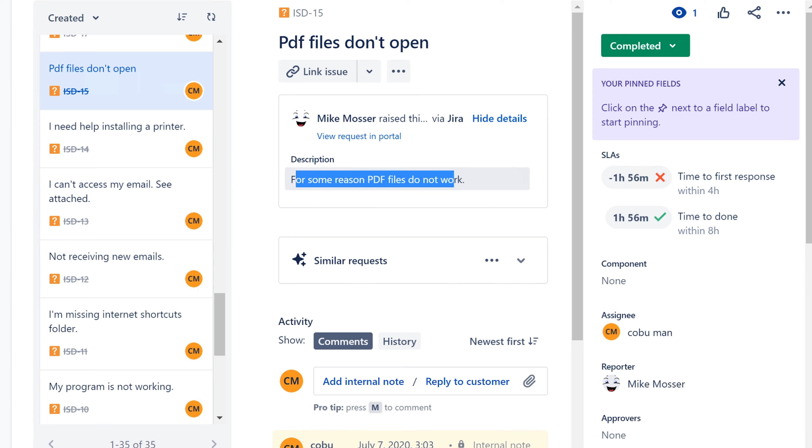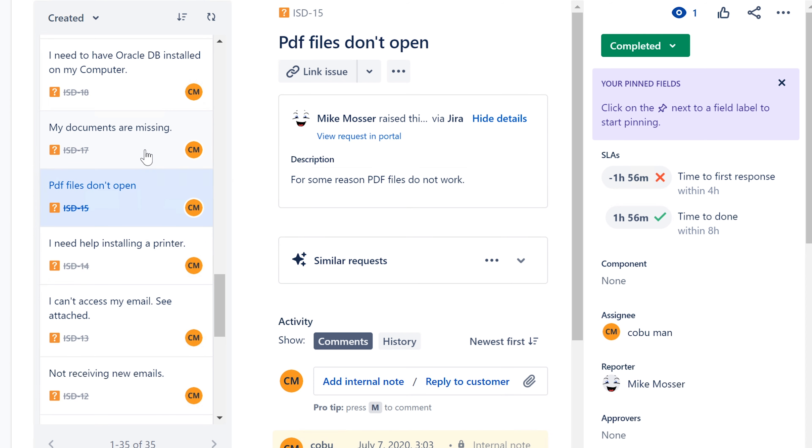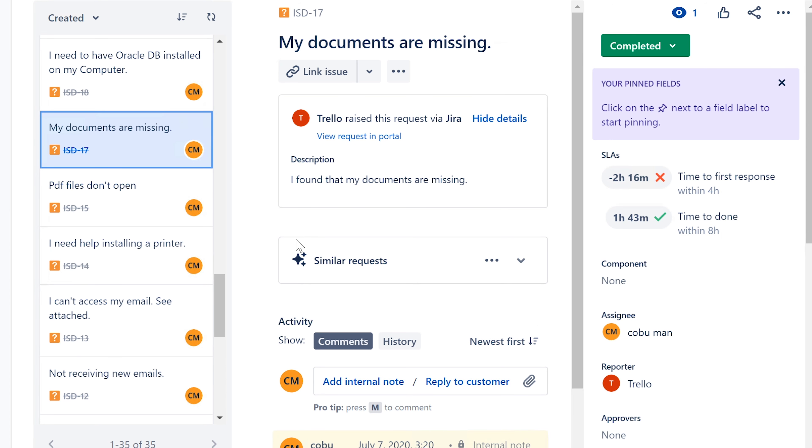PDF files don't open. A lot of times Adobe Reader is not installed — make sure that's installed. If it's still not working, check the file association. When you click a PDF on a website, it downloads and tries to open but doesn't know how. You have to change the file association, telling the Windows operating system to use Adobe to open PDF files. Very common and a very straightforward fix.